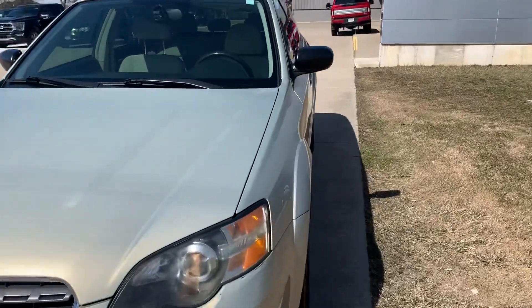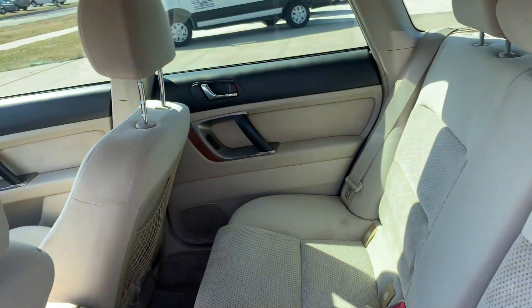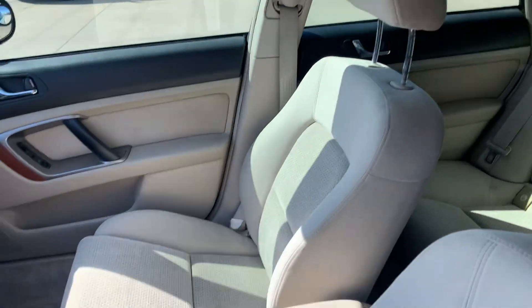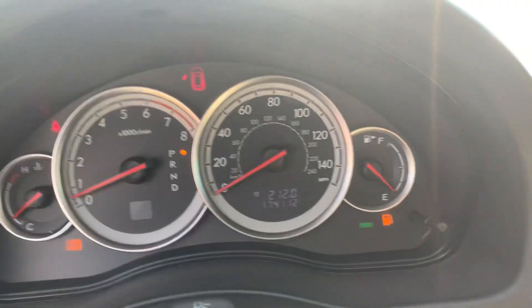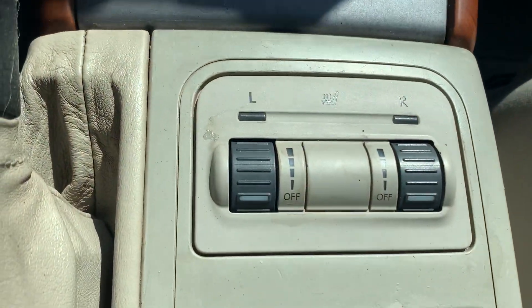We'll go take a look at the inside. Back seats are in pretty good shape. Front seats don't look too bad — it's power adjustable. We've got cruise control, center stack, and it does have heated front seats.